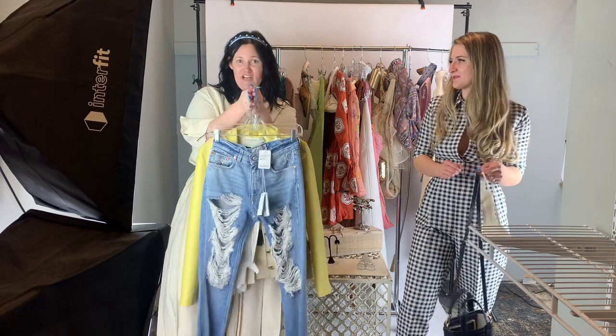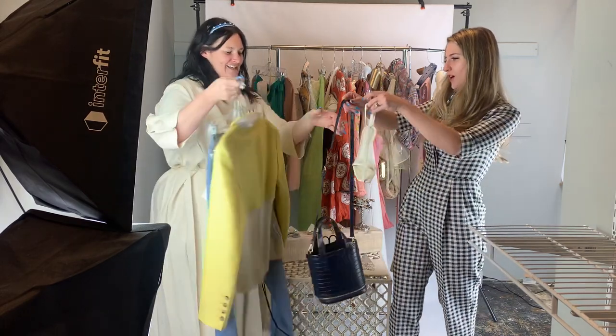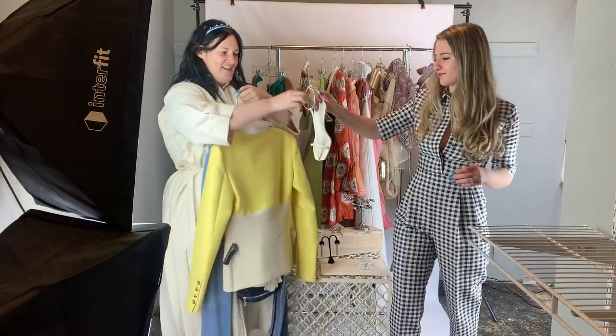You will not find it anywhere else but here at Designer Liquidation. And Haley is going to hit us with the next look.